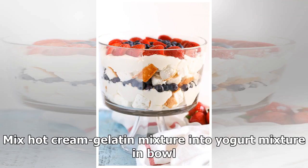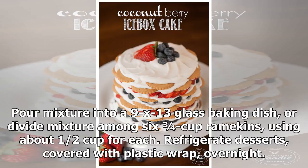Remove from heat and add gelatin to the cream mixture, stirring to dissolve. Cool for 30 seconds, then mix the hot cream-gelatin mixture into the yogurt mixture in the bowl. Pour the mixture into a 9x13 glass baking dish, or divide among six three-quarter cup ramekins using about half cup for each. Refrigerate desserts covered with plastic wrap overnight.